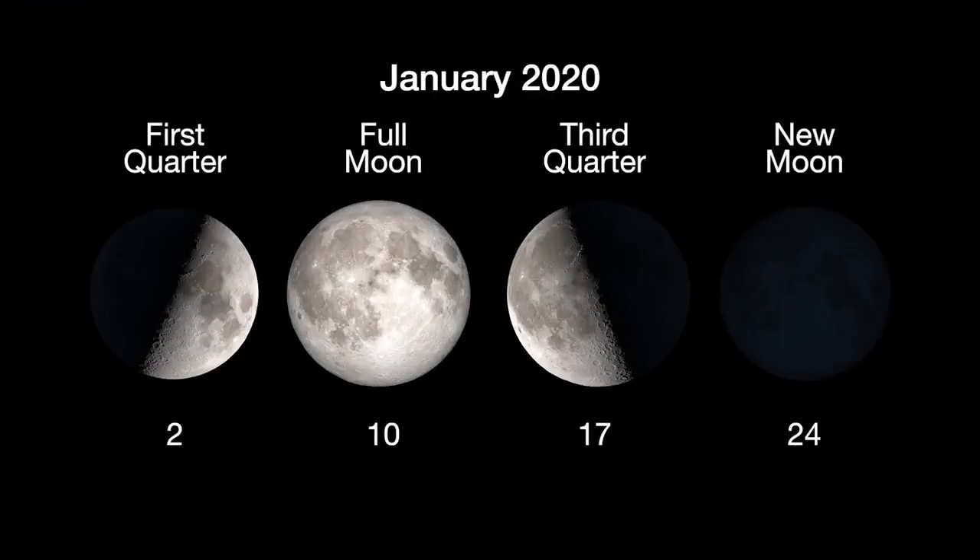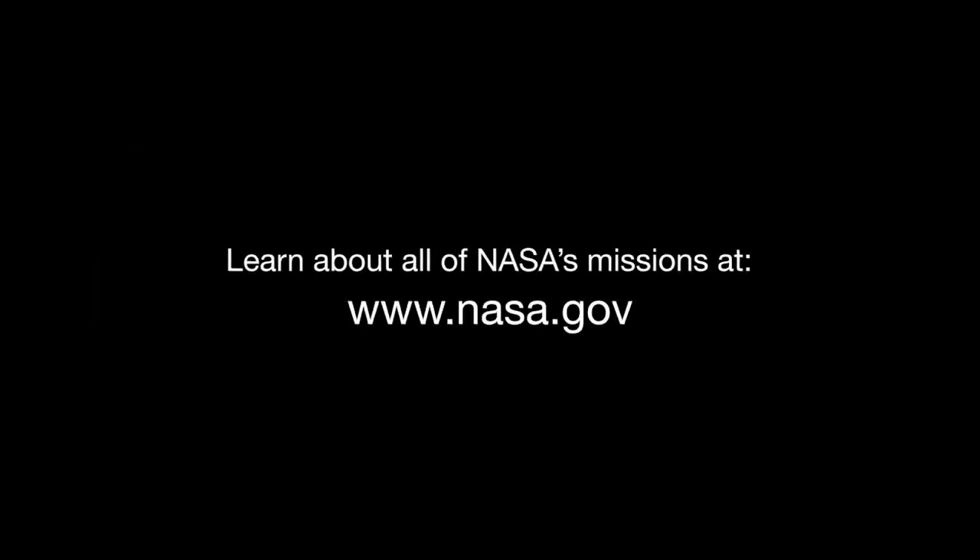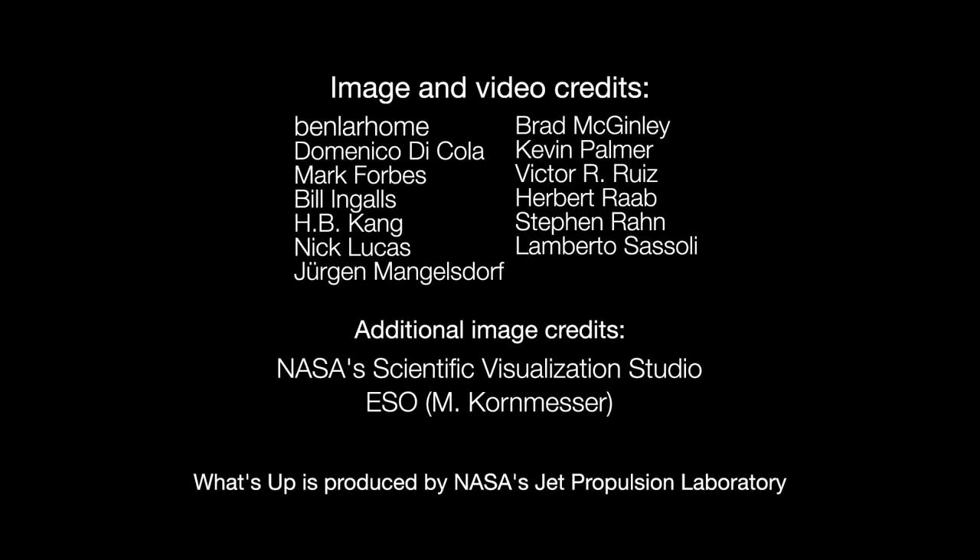Here are the phases of the Moon for January. You can catch up on all of NASA's current and future missions at nasa.gov. I'm Preston Dykes from NASA's Jet Propulsion Laboratory, and that's what's up for this month.